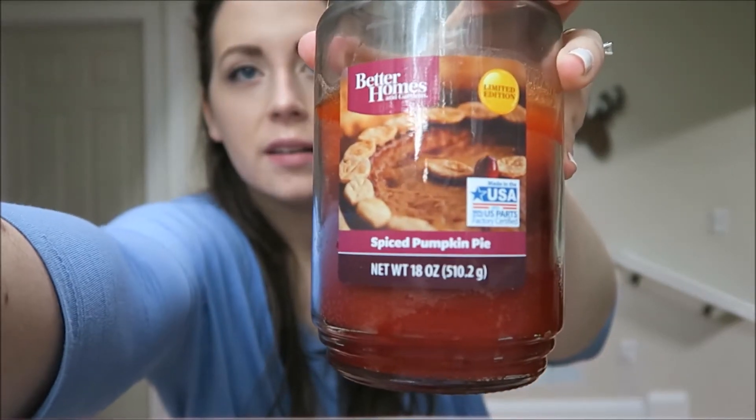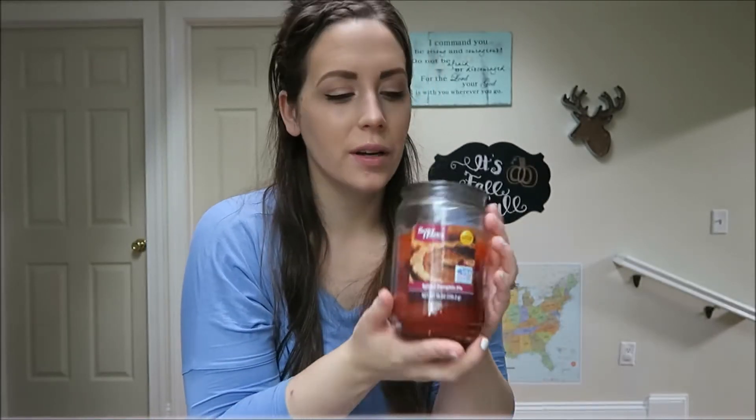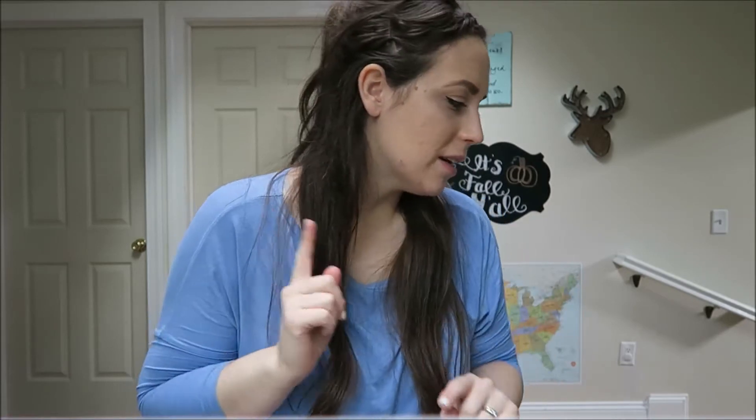I have one more fall scent to show you guys. This is a candle, again by Better Homes and Gardens, and this is Spiced Pumpkin Pie. As you can tell, I have been burning this one a lot. I burn this almost every single day and I've had it for at least a week and a half, maybe two weeks now. It really does carry throughout your house. I really feel like the Better Homes and Gardens candles and wax melts are a great value - they're very affordable and they smell so good. I've used them for years, so I definitely recommend those.